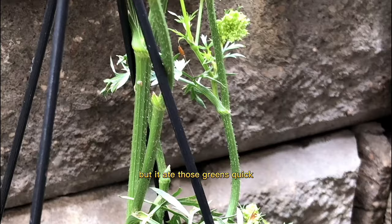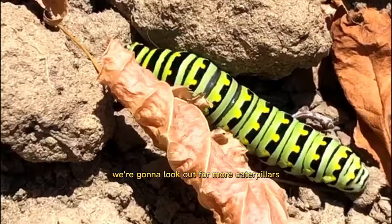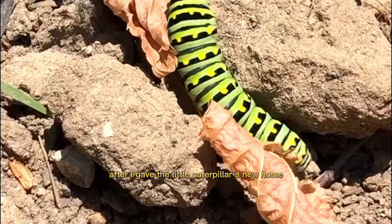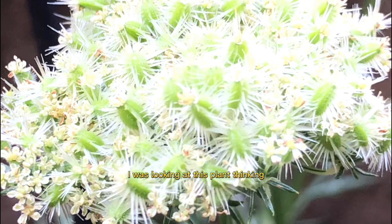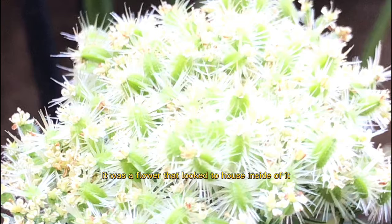I didn't think anything of it and let the little guy feast away, but it ate those greens quick. After only three days I had to bring the caterpillar to a new home. I'm now really upset I didn't grow it into a butterfly, but that's okay — this year we'll look out for more caterpillars on the carrot plant so we can grow them into butterflies. After the caterpillar was gone, the plant started to grow back and eventually the flowers grew.